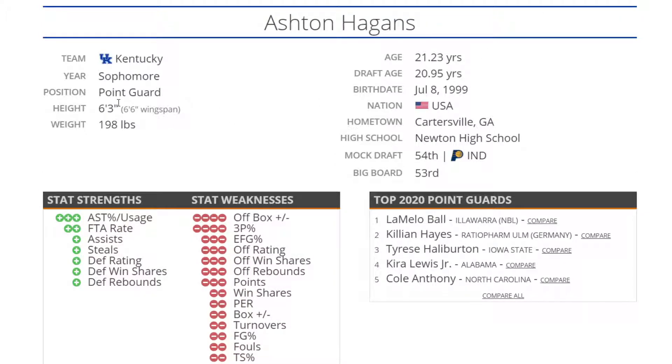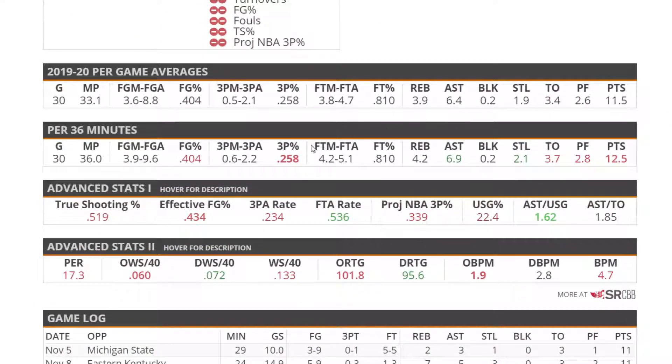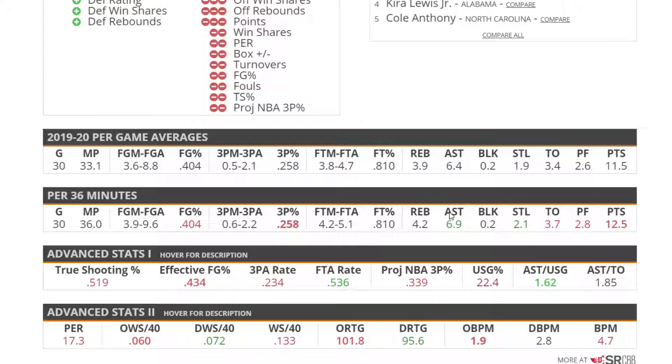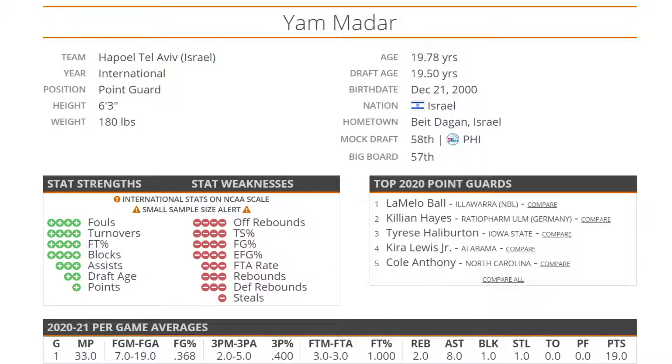Ashton Hagans rounds out the lackluster point guards — he's a sophomore at Kentucky at 6'3", 200. There aren't many positives: he's a pretty good playmaker with a good assist-to-usage ratio and got a few steals. He's an okay defender and playmaker — he might get some minutes at some point in his career.